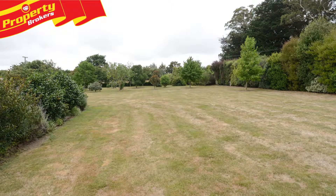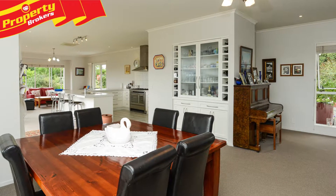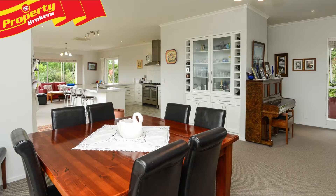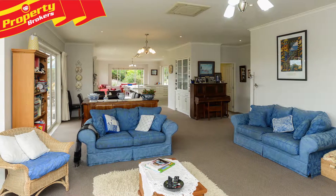Built in 2007, this 263 square metre residence still feels brand new, spacious and private. Two heat pumps, air conditioning, a built-in vacuum system and the addition of solar panels ensure year-round comfort.